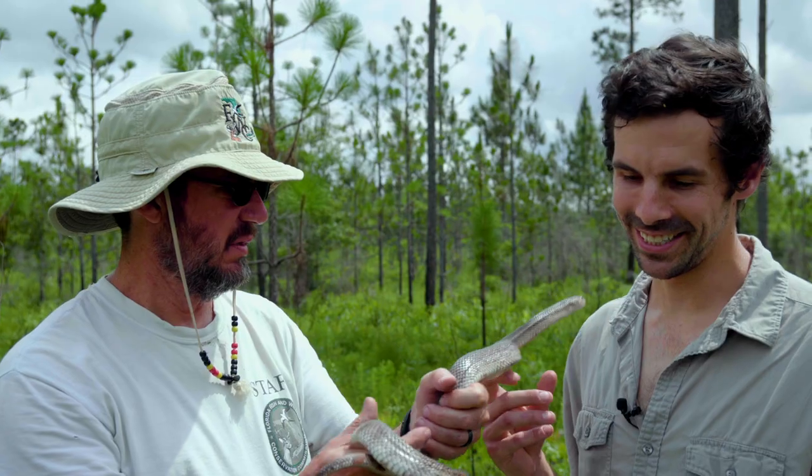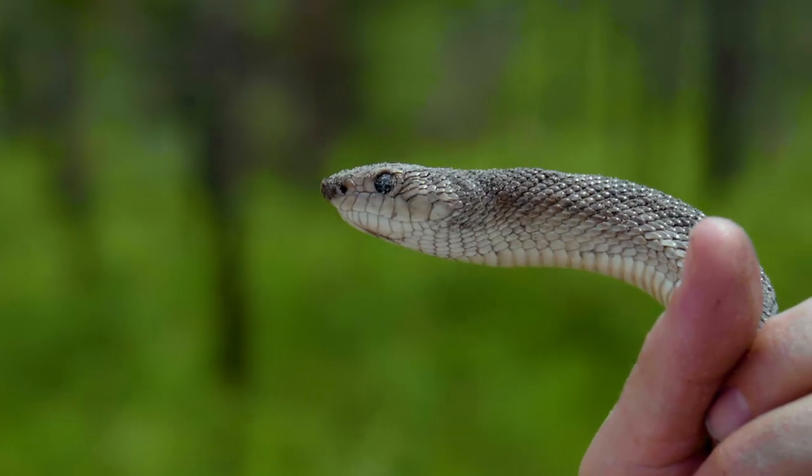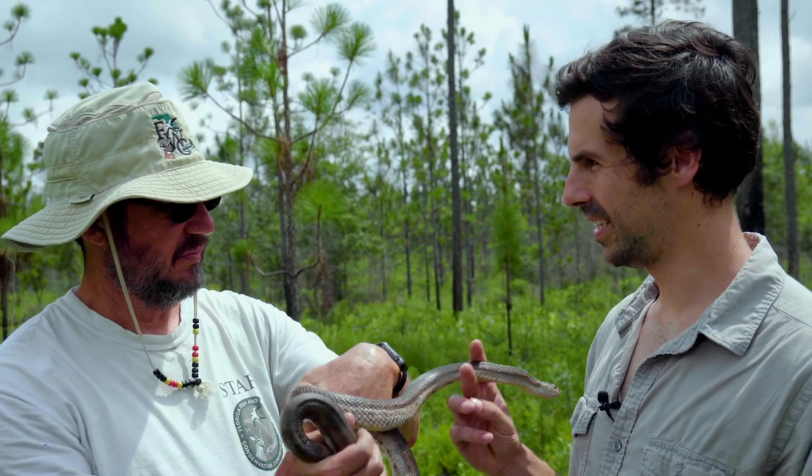Unbelievable. We've been tracking the snake and keep finding it underground. In this case, we observed the snake sticking its head out of a little burrow. And sure enough, this is a female, right Glen? Yes.